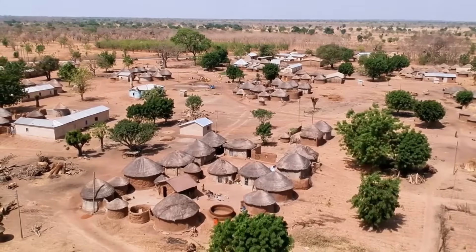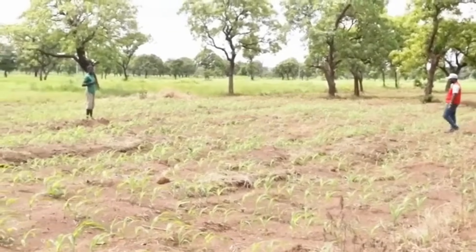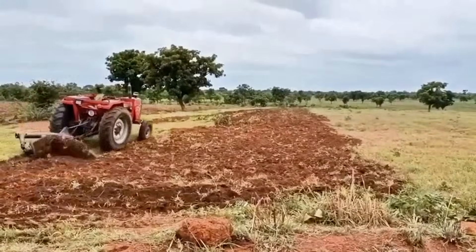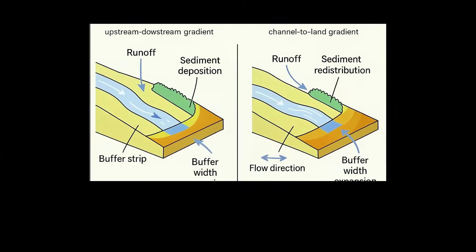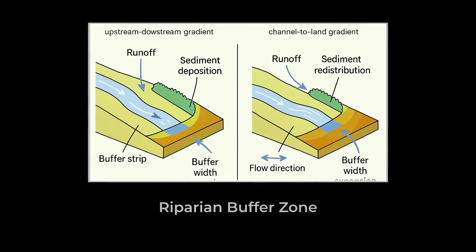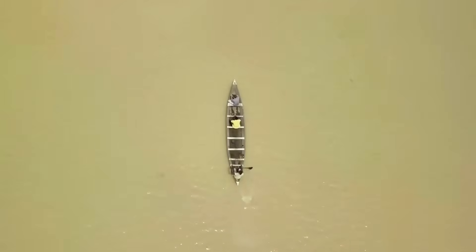But the benefit goes far beyond simply preventing erosion. If farmers are using chemical fertilizers on their farms, which are now located farther from the river, those fertilizers do not reach the water either. Riparian buffers act as natural filters, capturing nutrients and sediments before they can contaminate the river.